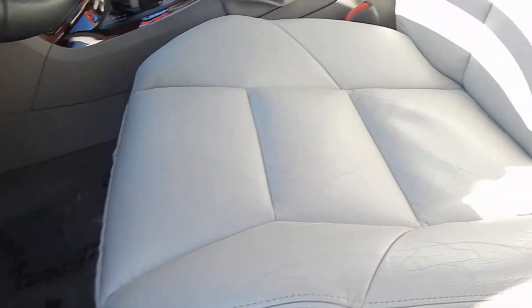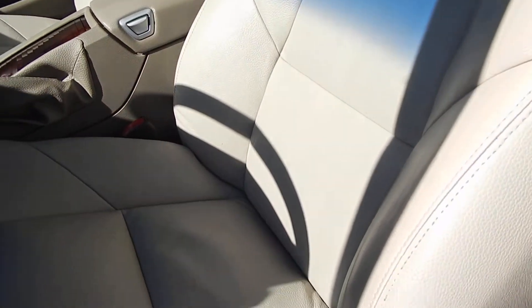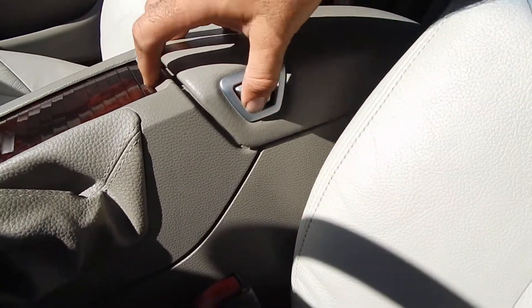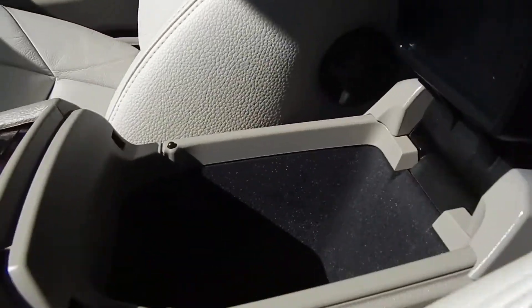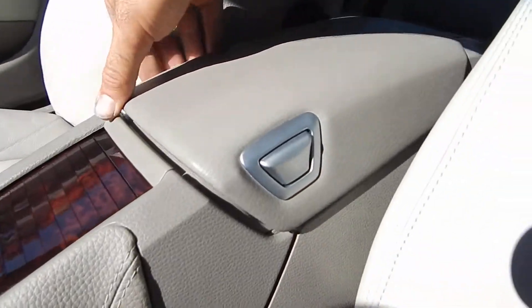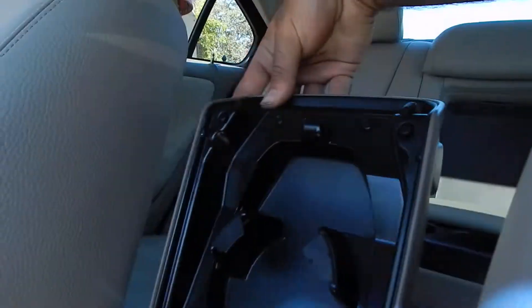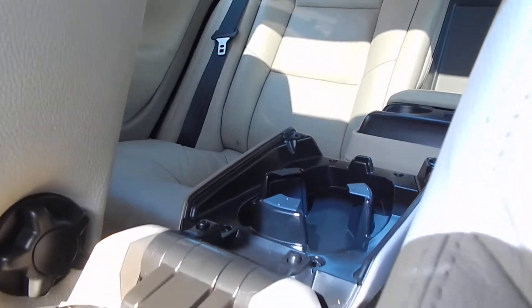Gorgeous interior. Leather is lightly worn, just some minor creases in the leather — no rips, no cracks. You have two ways of opening your glove box: the main way opening it like that, and then the second way, opening it from the rear, exposes two cup holders — one for the front and one for the rear passengers. This lid does go all the way back.